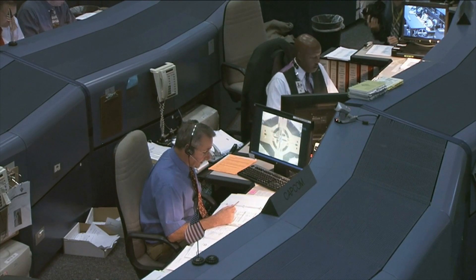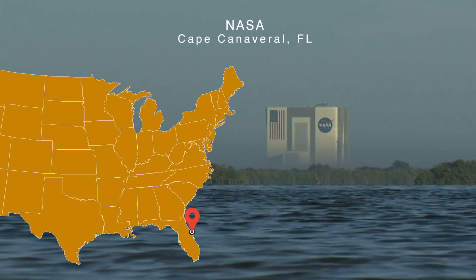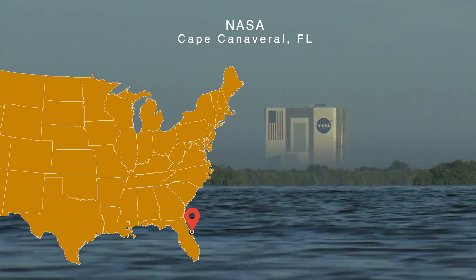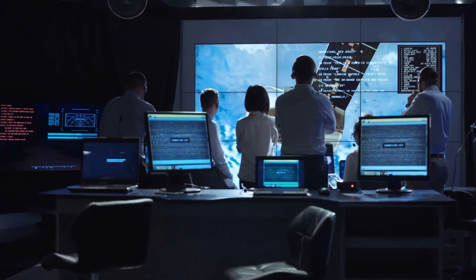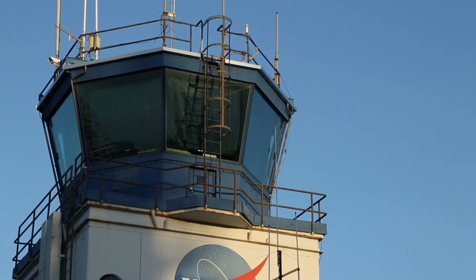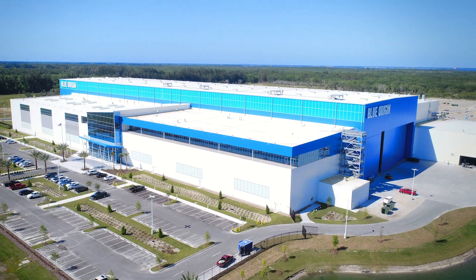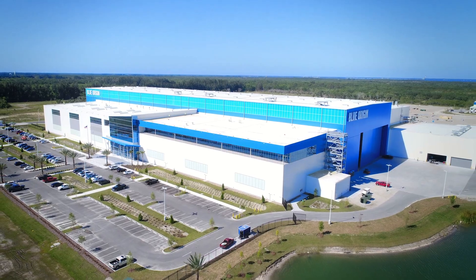The mission control for the New Glenn rocket is located at NASA's famous headquarters in Cape Canaveral, Florida, which is also the intended launching site for the rocket. The mission control is located inside the New Glenn's factory in Florida and contains a futuristic-looking array of desks and computers that rival even those of the historic Apollo launches. However, thanks to the COVID-19 crisis, this mission control center may remain vacant far beyond the New Glenn rocket's 2021 launch date.